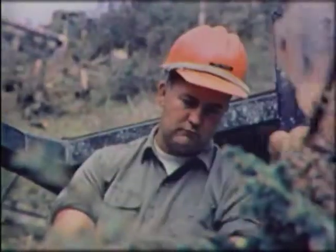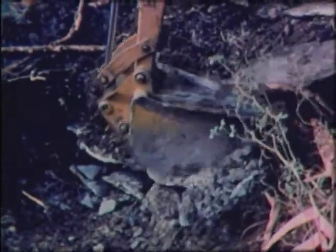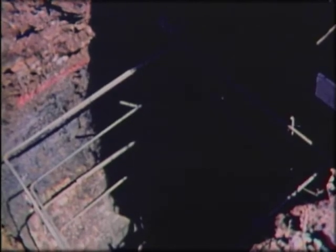The excavations have to be all the way down to bedrock for maximum strength. Each tower needs four of these footing excavations. The rebars are in place, ready for the aerial concrete pour.